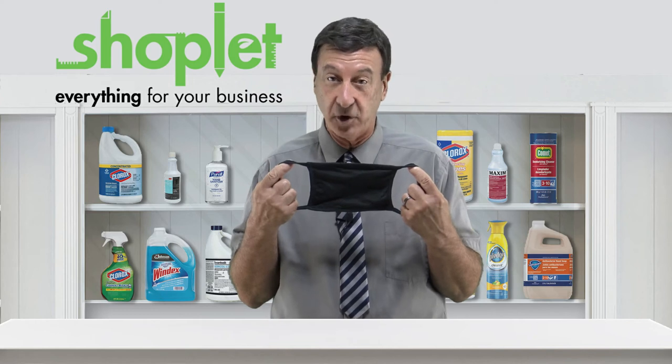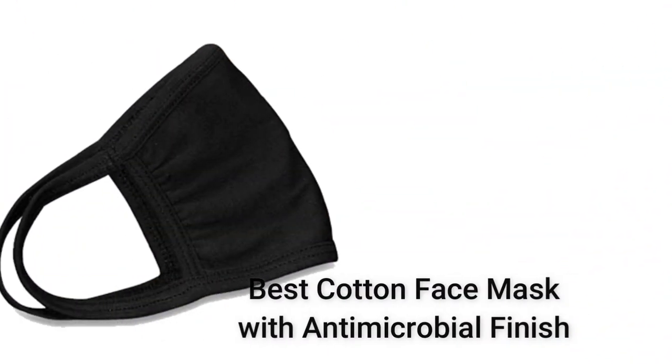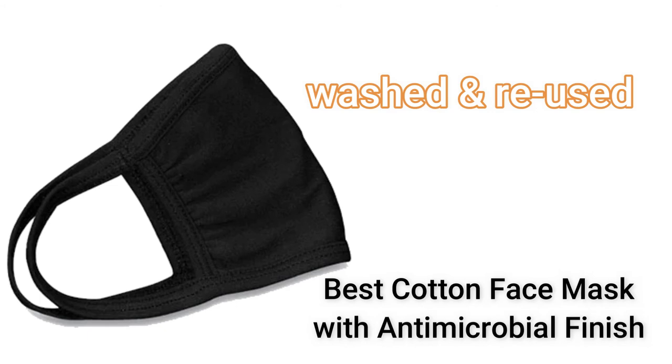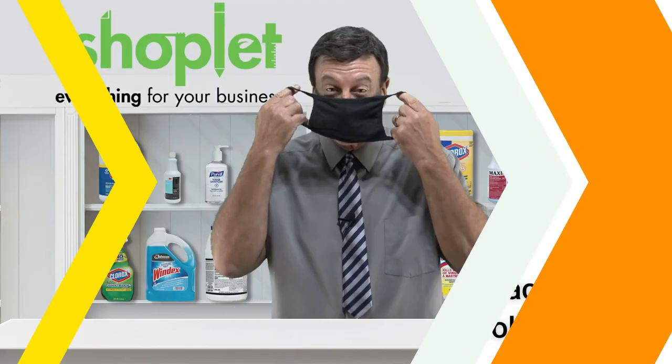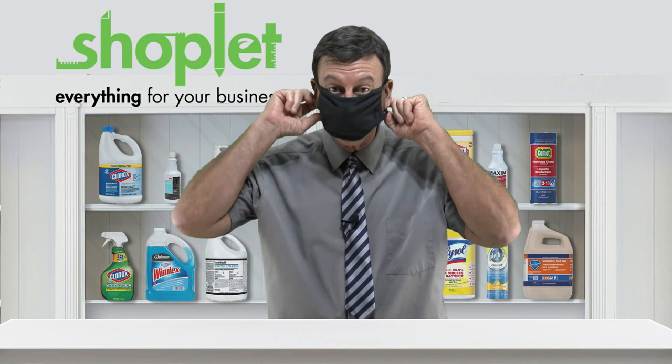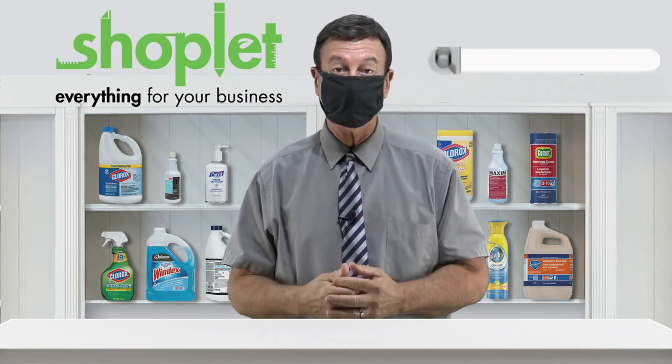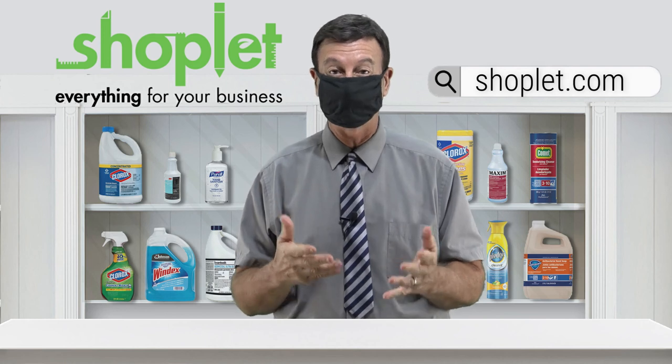This product is a great value as it can be washed and reused to protect both you and your wallet. Buy and save on the best face masks at shoplet.com today.